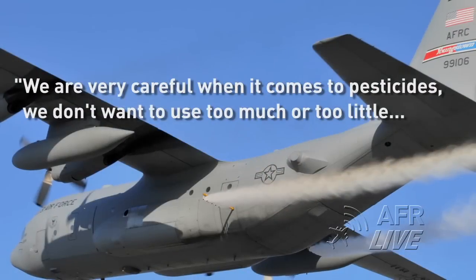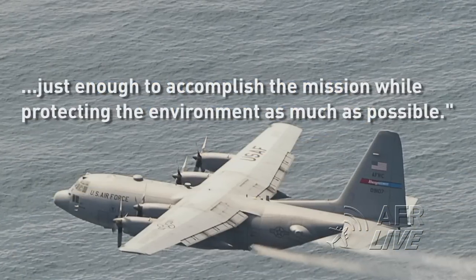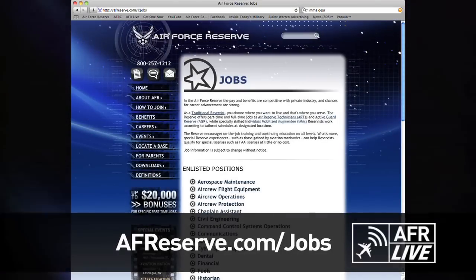We are very careful when it comes to pesticides. We don't want to use too much or too little, just enough to accomplish the mission while protecting the environment as much as possible, said Lt. Col. Breidenbau.